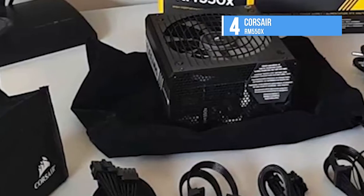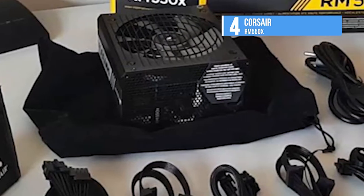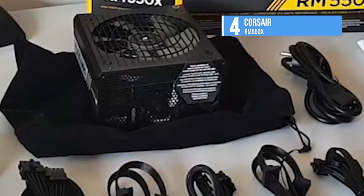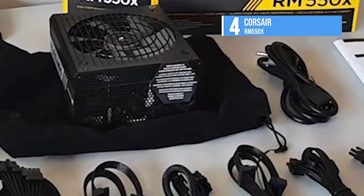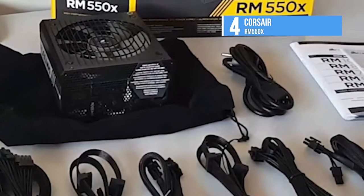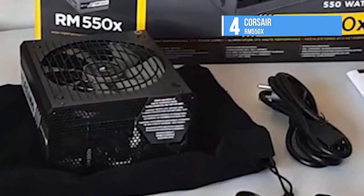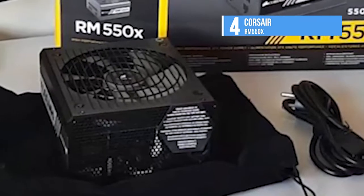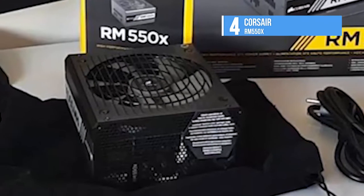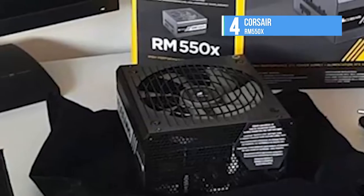The ATX specification states that 5-VSB standby supply efficiency should be as high as possible, recommending 50% or higher with 100mA of load, 60% or higher with 250mA of load, and 70% or higher with 1A or more of load. Finally, Corsair's warranty is respectable at 7 years. Only EVGA protects its high-end products with longer coverage.